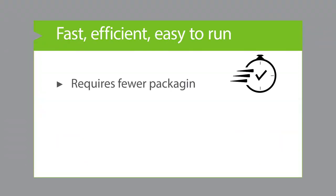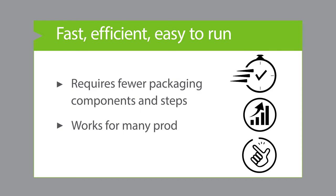It's fast, efficient, and easy to run. It requires fewer packaging components and labor steps, and works for a wide range of products and packaging sizes.